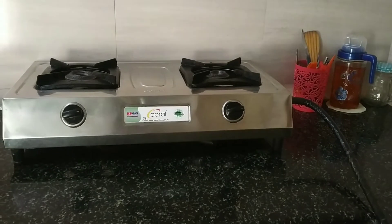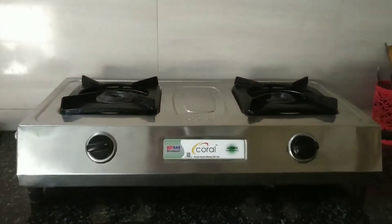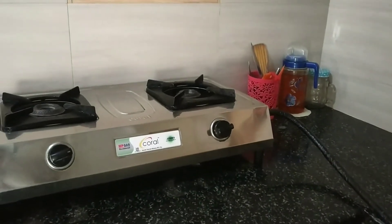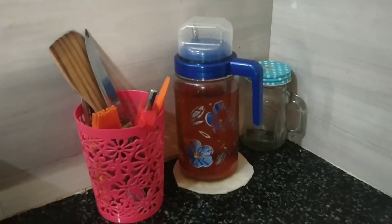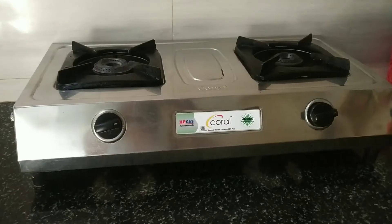This is the gas pipe — it is not from inside, so we have put it outside. It was orange color, so I have covered it in black color. Then you can see the spatula, knife, and peeler.